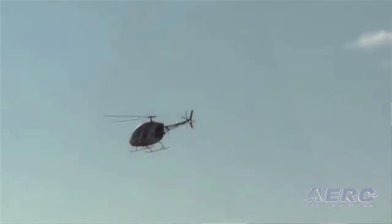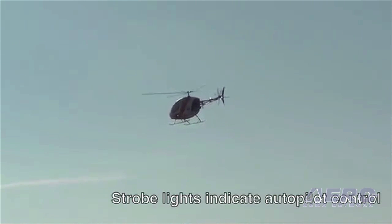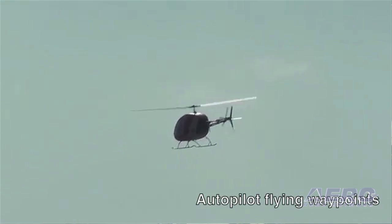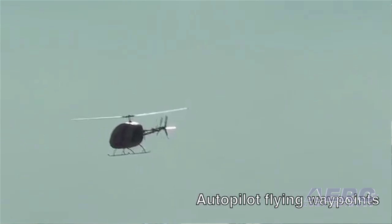We sell this aircraft in an unmanned configuration for $1.2 million. In a manned configuration it's $1.4 million, and we try to stay payload agnostic and open-minded for whatever customers want to mount to the aircraft and do with it.